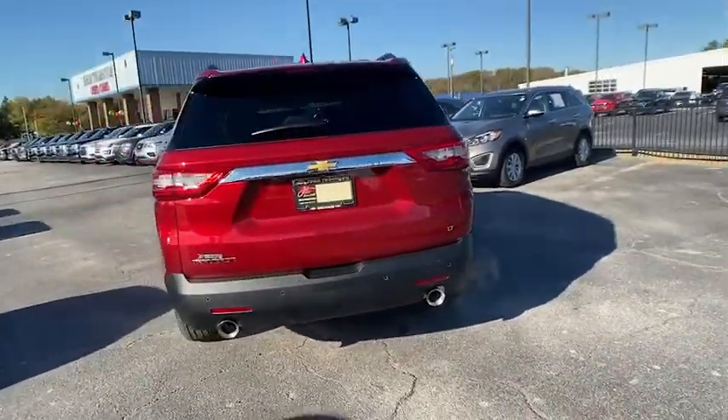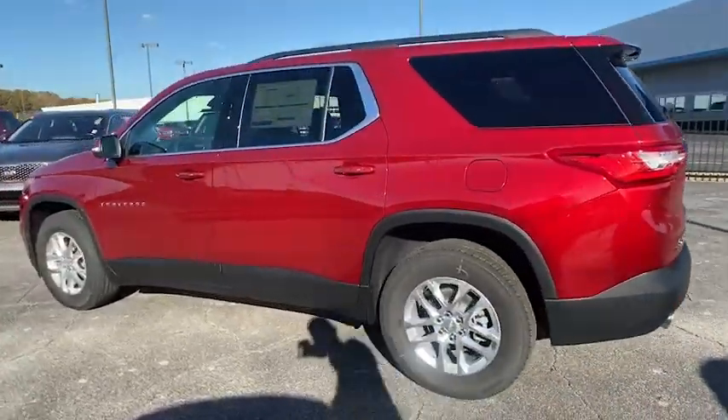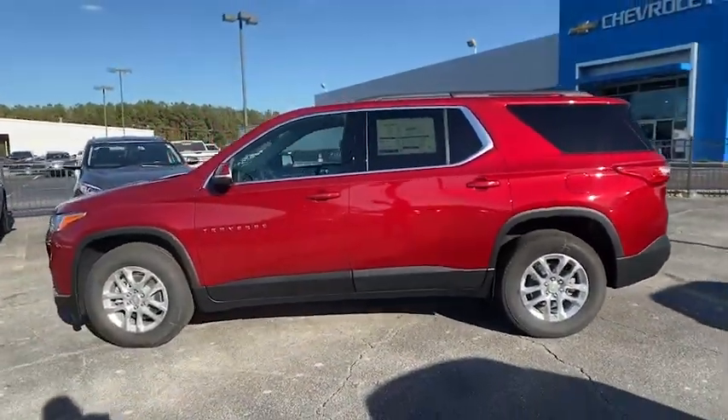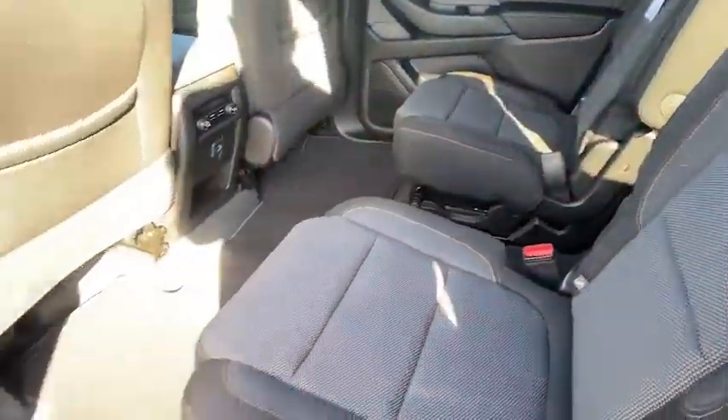Traction control, remote start, leather-wrapped steering wheel, dual airbags, power steering, alloy wheels, four-wheel disc brakes, universal garage door opener, fog lights, electronic stability control.